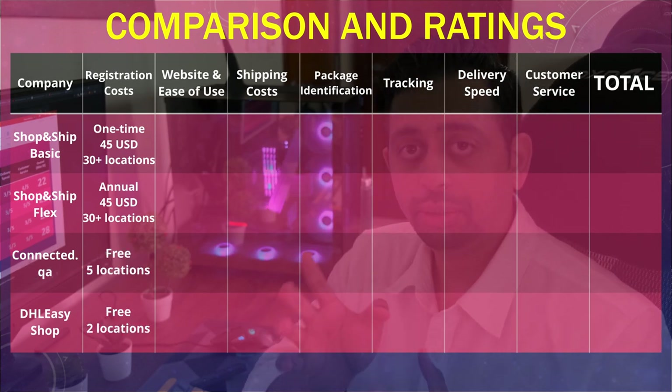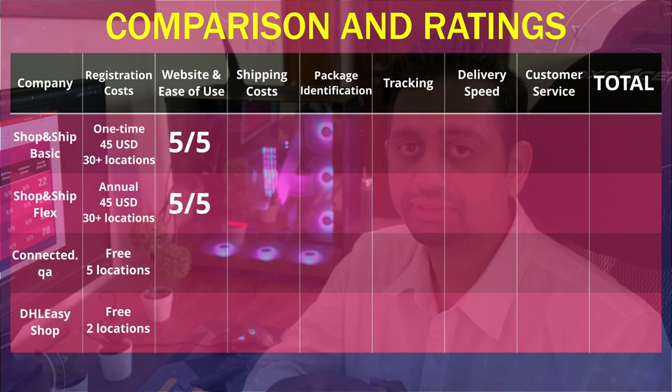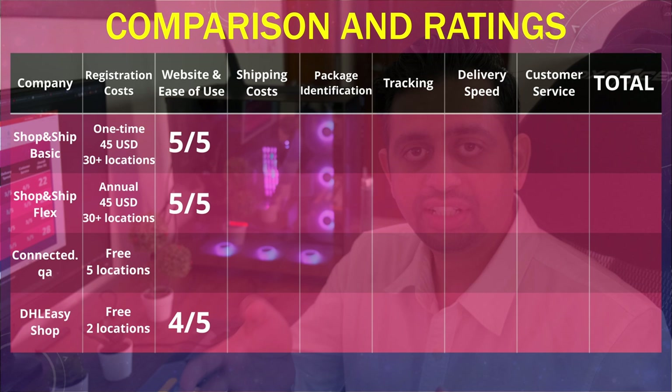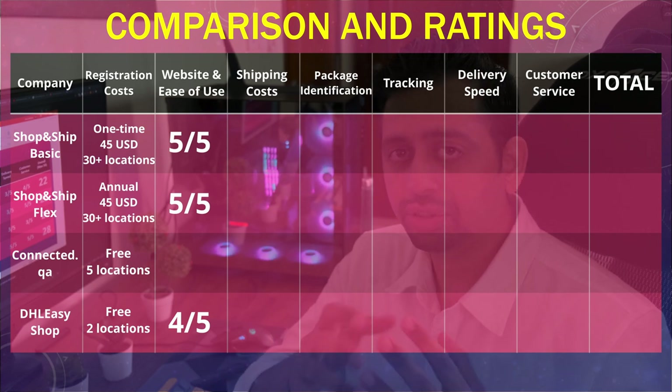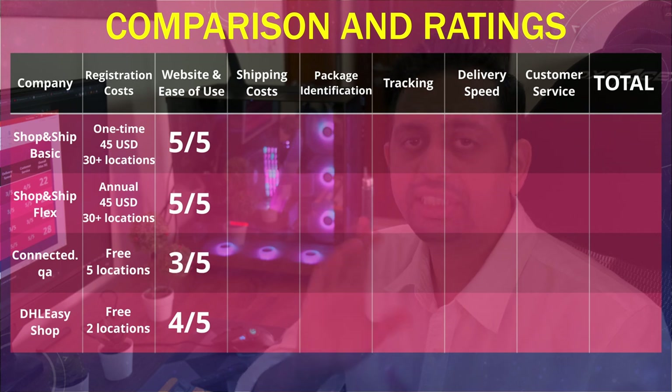For website and ease of use, Shop and Ship has the best laid-out website and is very easy to use, so I'm giving them 5 out of 5. DHL comes in a close second, so I'll give it 4 out of 5. Lastly, Connected.qa — the website is presentable but not very easy to use, so I'll give it 3 out of 5.